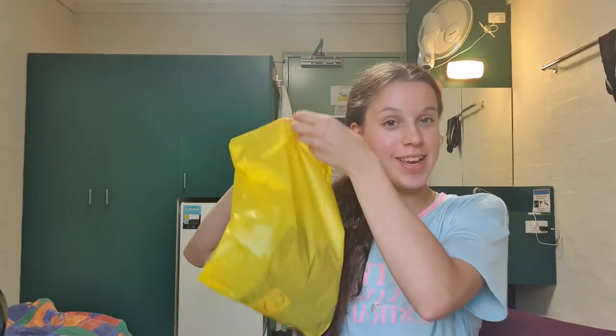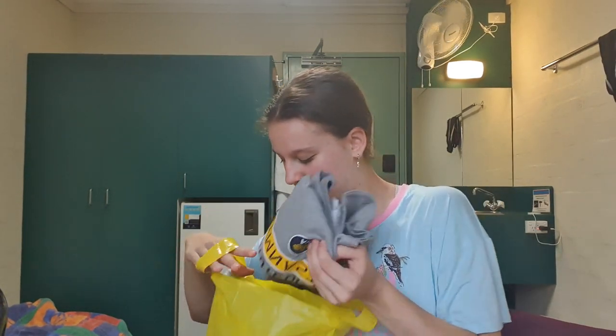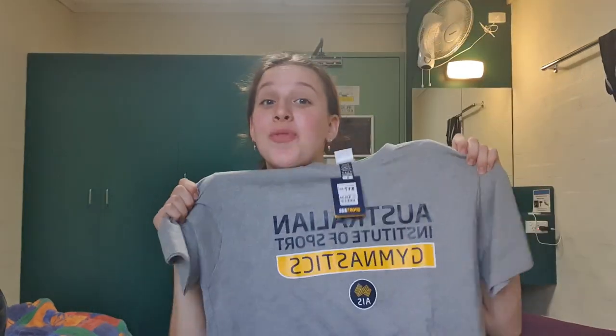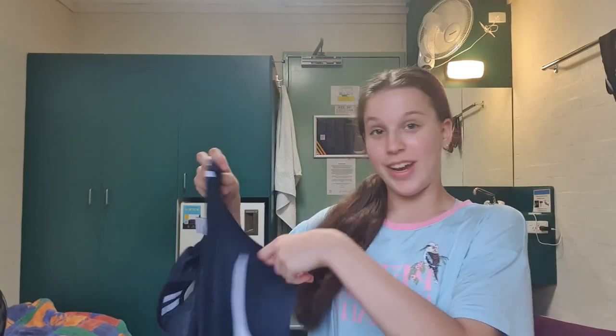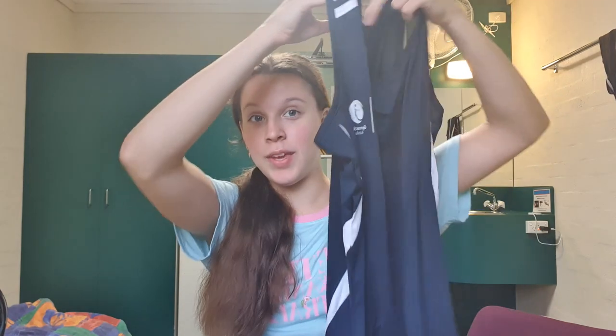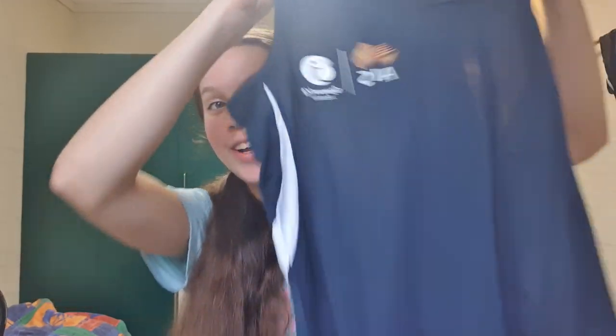Hey guys, I'm going to give you a haul of everything that I got at the gift shop. I got this really nice grey shirt that says 'Australian Institute of Sport and Gymnastics' and it also has the AIS logo — it's really soft, I really like it. And for the camp they also gave us free singlets for training. It's a very breathable material and it says AIS and Gymnastics Australia on it. I think it's really nice and I can't wait to wear it at training.